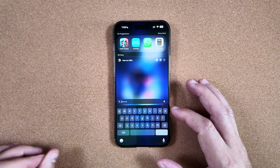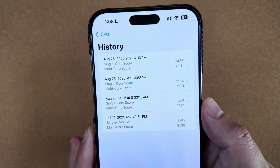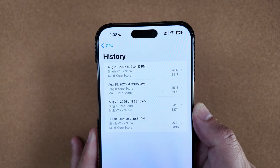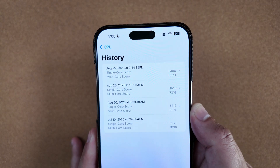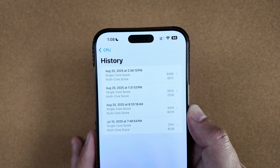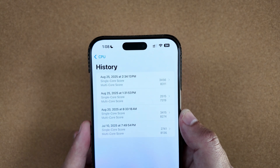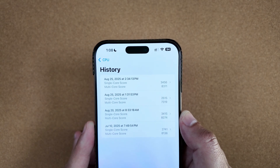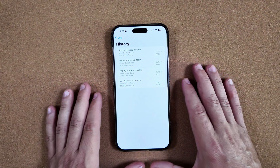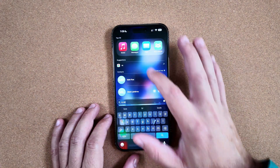Performance-wise, let's jump into Geekbench and show you these scores. We got a single-core score of 3456 and a multi-core score of 8311, which is slightly under single-core from Beta 7, and a little bit higher on multi-core compared to Beta 7. In day-to-day usage, you won't see any issues here.